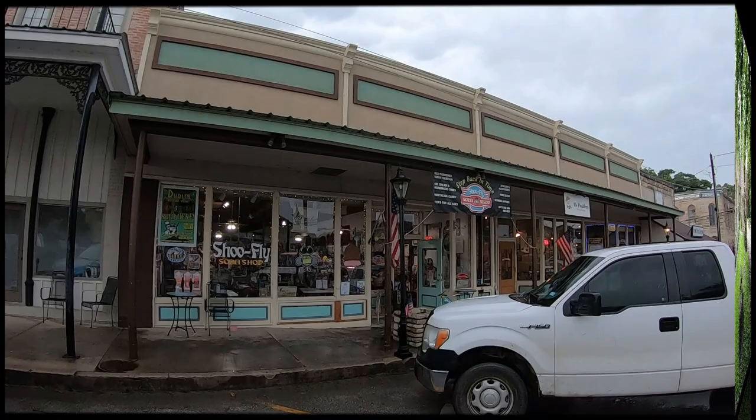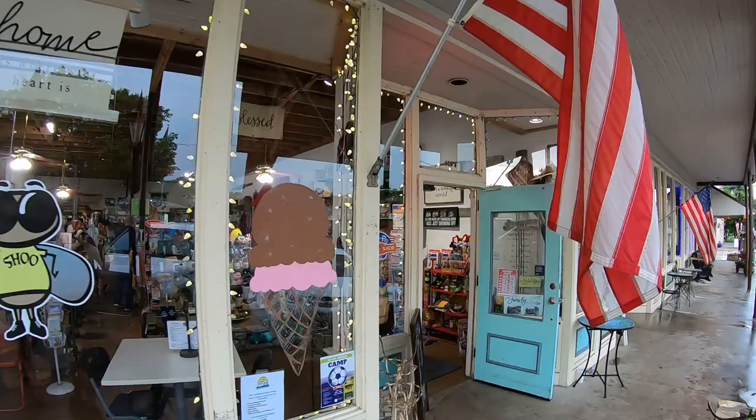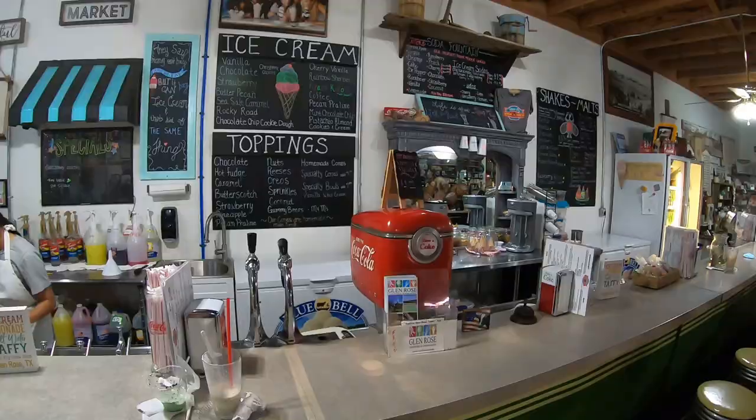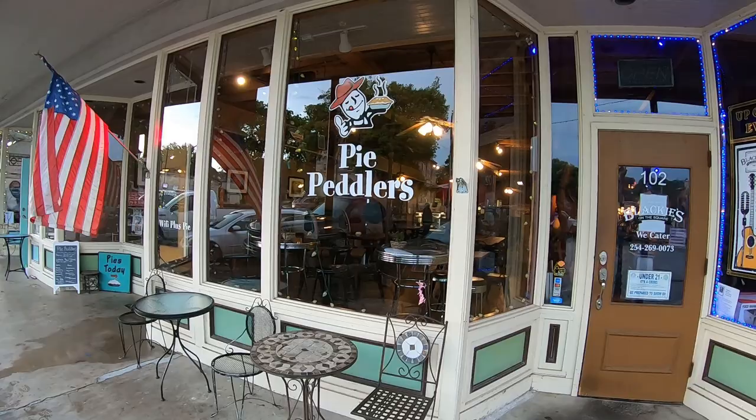Oh yeah, looks like my kind of place right here. I can already smell it. Now I've already got my sugar rush, but I bet that's pretty good too — right here on the square.